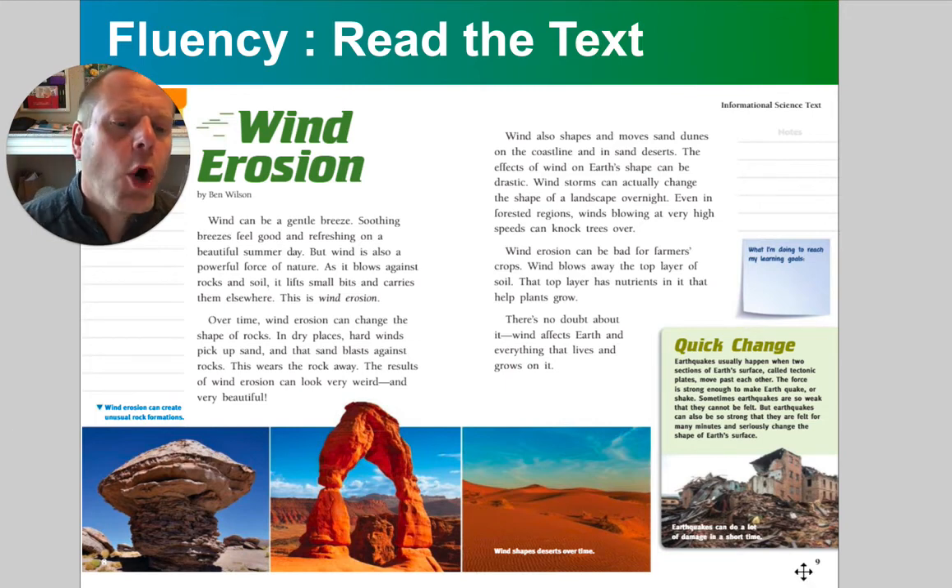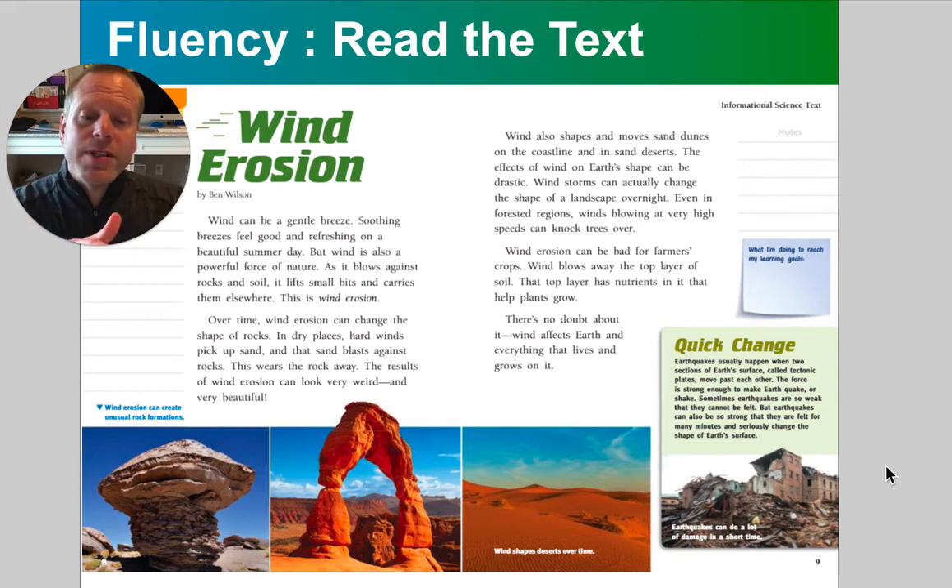Quick change. Earthquakes usually happen when two sections of the Earth's surface, called tectonic plates, move past each other. The force is strong enough to make the earth shake. Sometimes earthquakes are so weak that they can't be felt, but earthquakes can also be so strong that they can be felt for many minutes and seriously change the shape of the Earth's surface. Wind erosion can create unusual rock formations, wind shapes deserts over time, and earthquakes can do a lot of damage in a short time.